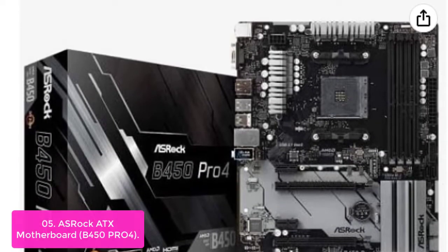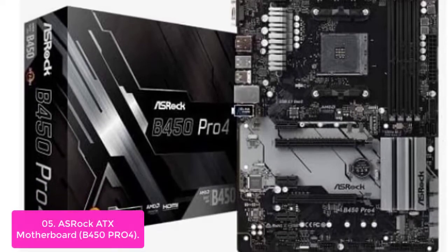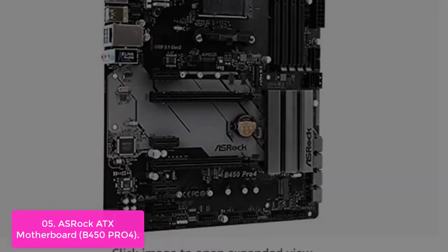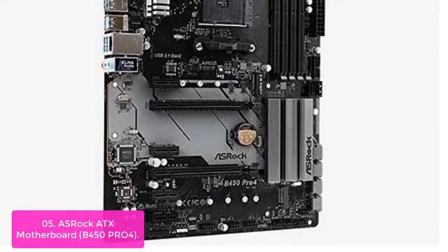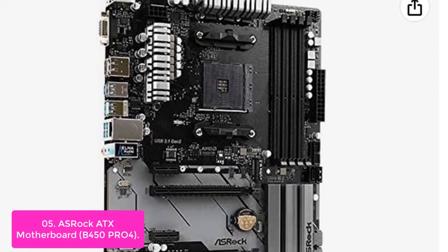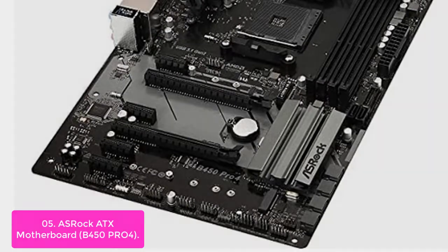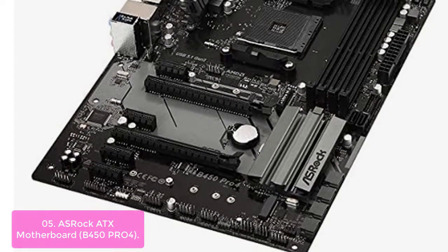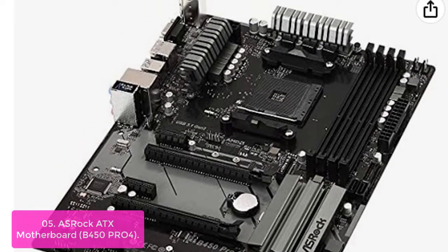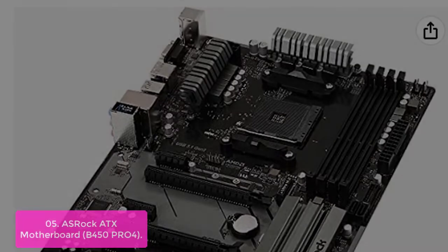List number 5: ASRock ATX Motherboard B450 Pro4. The ASRock B450 Pro4 is an all-in-one motherboard that combines the latest CPU and DDR4 memory technology with an advanced, shielded audio solution. It's also optimized for overclocking, using precision-placed components including a CPU socket guard to protect the chipset, DIMM slots, and VRM. This B450 chipset motherboard works great with AMD Ryzen processors and DDR4 memory, featuring advanced power-saving design and automatic overclocking for the best system performance.